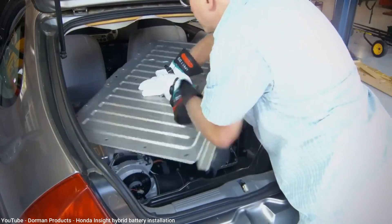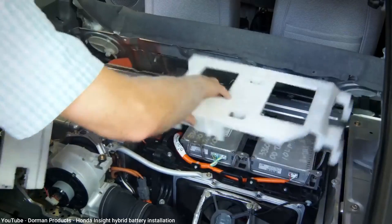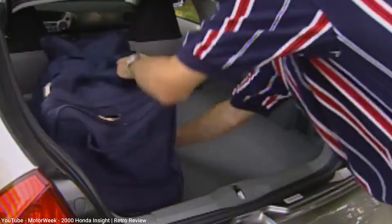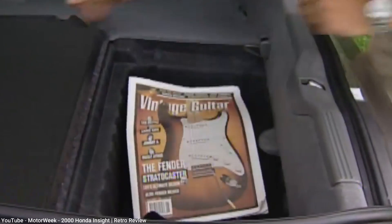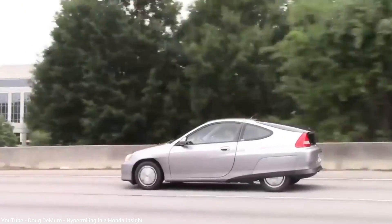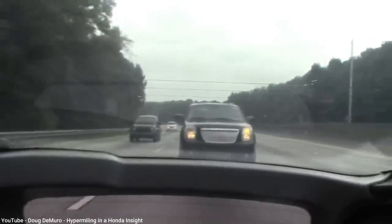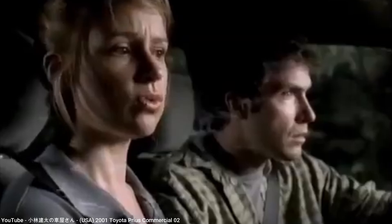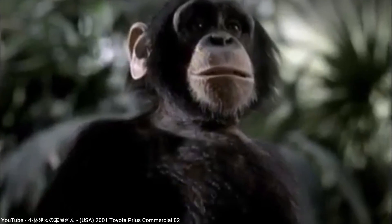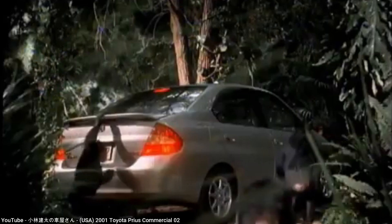The nickel-metal hydride batteries were bulkier and heavier than the lithium-ion batteries typical today. They considerably raised the floor of the rear cargo area, though there was an additional storage compartment behind the batteries. With first-year sales of only 3,700 units in the U.S., the Insight wasn't exactly flying off the lots. Just seven months after its U.S. launch, Toyota released the Prius as the 2001 model. Insight sales increased to 4,700 for 2001, which would end up being its highest sales year for the first generation.